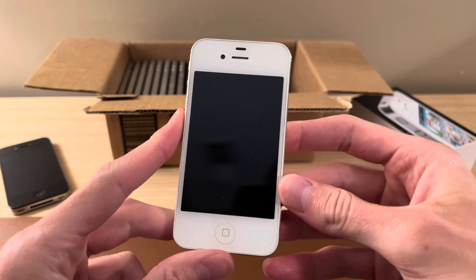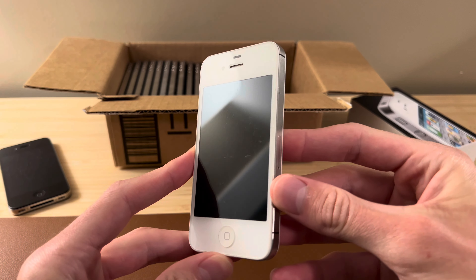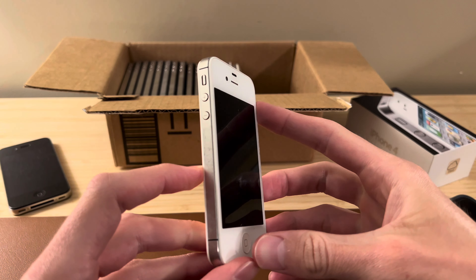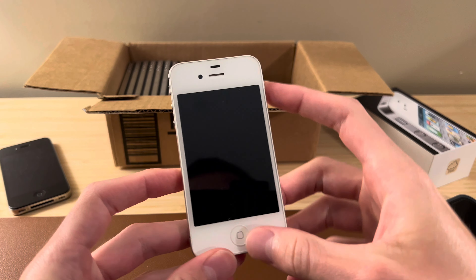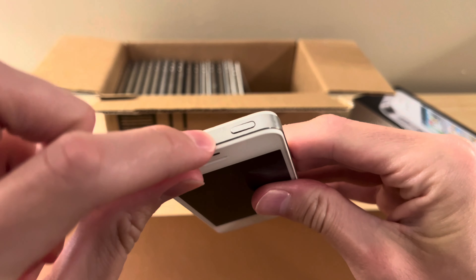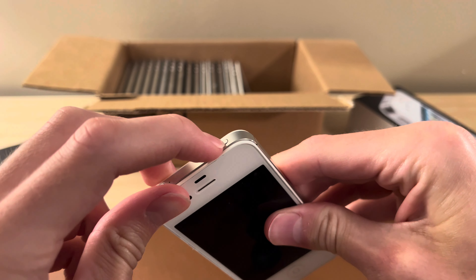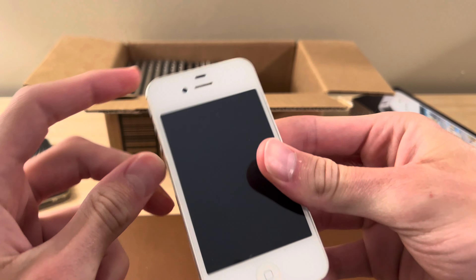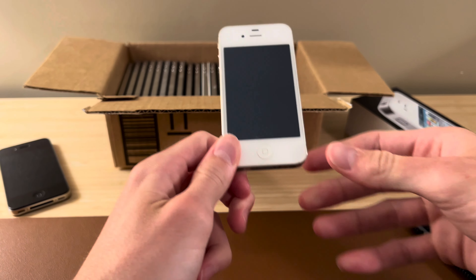Looking at it, we have either a 4 or 4S — it's got the double antenna bands on each side. Let's see if this thing has any power. We've actually got a power button that does not work. Let me try to plug it in — that should get it turned on.